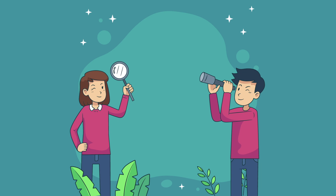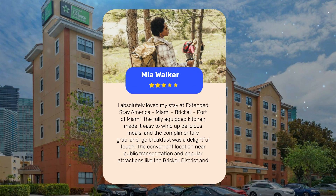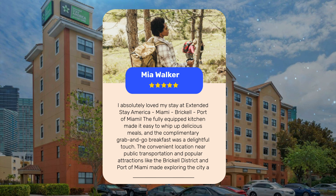Let's see what other travelers had to say about this hotel. I absolutely loved my stay at Extended Stay America Miami, Brickell Port of Miami. The fully equipped kitchen made it easy to whip up delicious meals, and the complimentary grab-and-go breakfast was a delightful touch. The convenient location near public transportation and popular attractions like the Brickell District and Port of Miami made exploring the city a breeze.